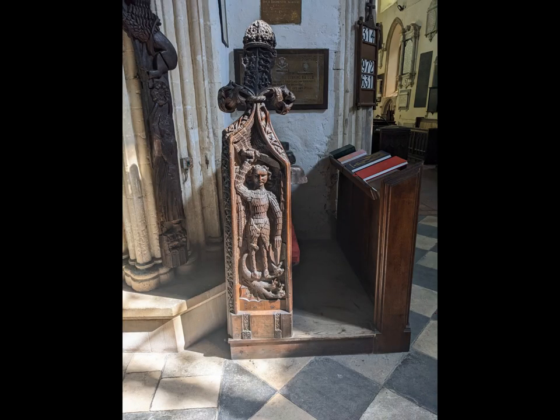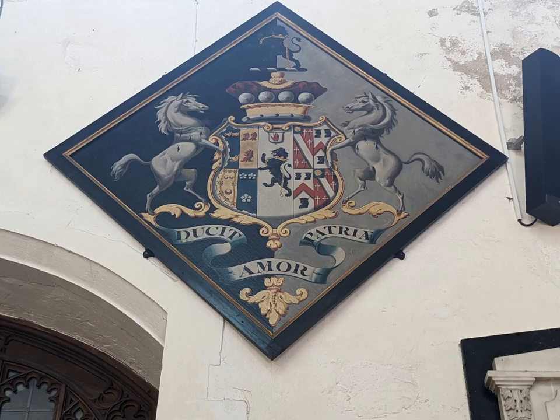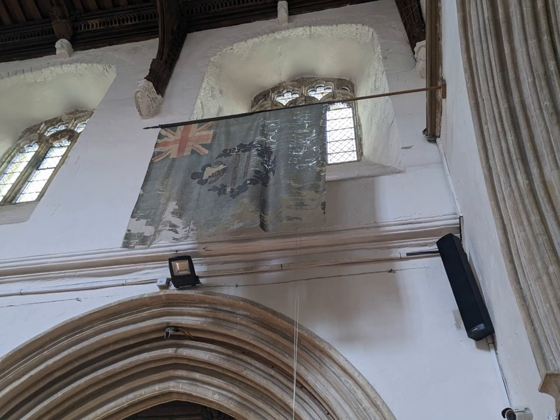One of the many treasures of St Mary's is this bench end, carved with an image of a feathery St Michael victoriously brandishing a very short sword, and trampling on a three-headed dragon which represents Satan. It looks as though work started out very strongly at the top, and then the carver suddenly realised he was running out of space. So St Michael has short and weedy legs, and the dragon is not very scary. Everywhere you look in this church, there is something interesting.